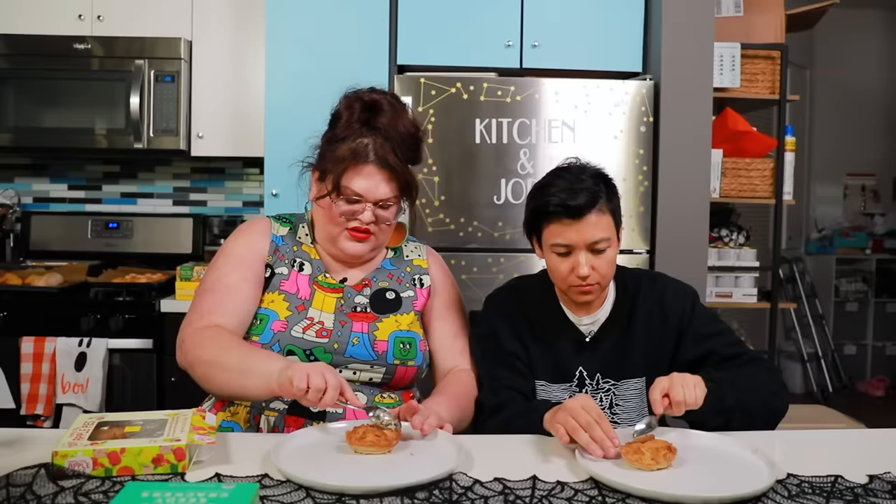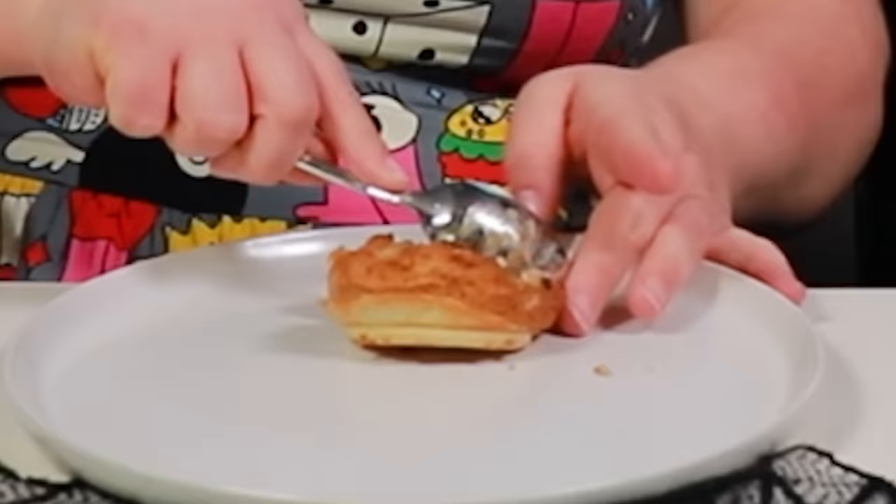Should we start with the food that's here? Okay, all right. Teeny tiny apple pies! These are the Trader Joe's Teeny Tiny Apple Pies. I love a good crumble topping. And there's the crust — the crust is definitely holding itself.